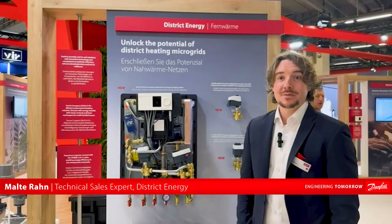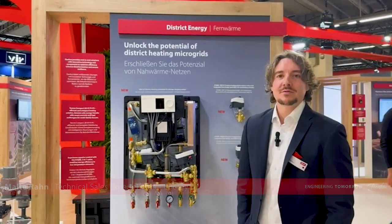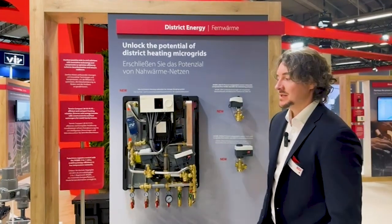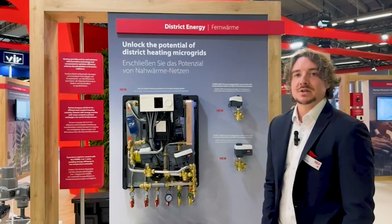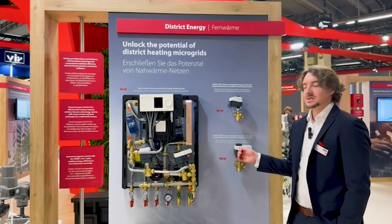Hi, my name is Malte from Danfoss. I want to say thank you for all the visitors here in Frankfurt at our booth from Danfoss. It was a really nice great fair. We got really nice discussions about district energy and we showed a lot of nice solutions for district energy.